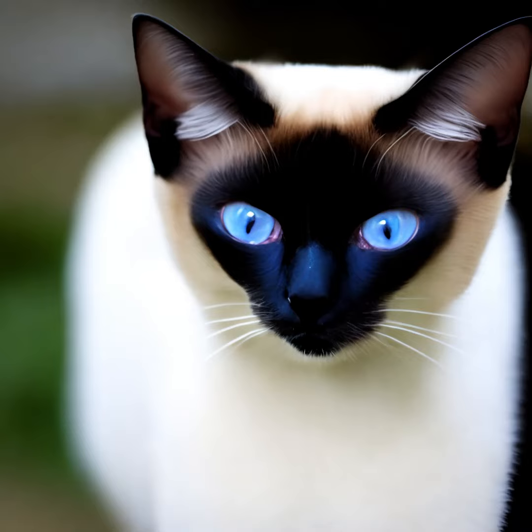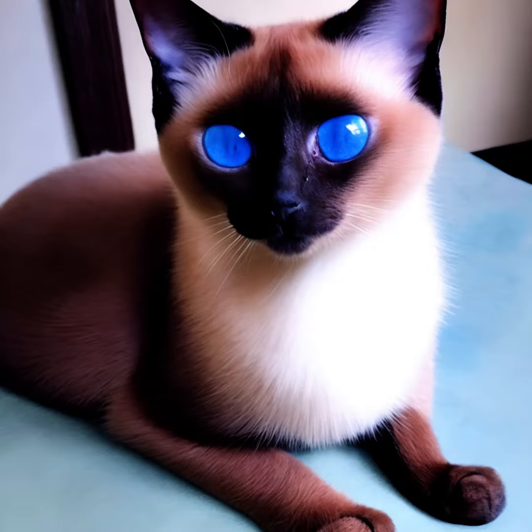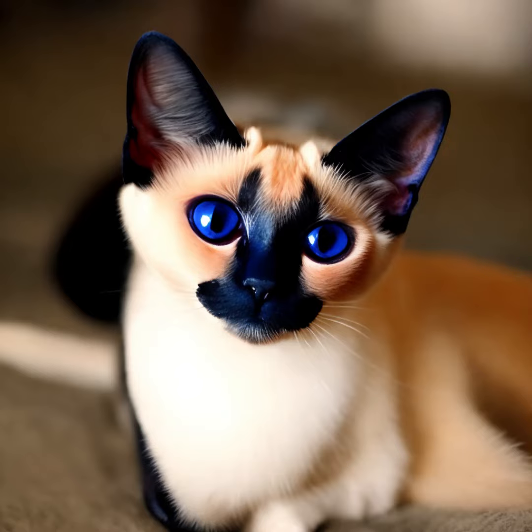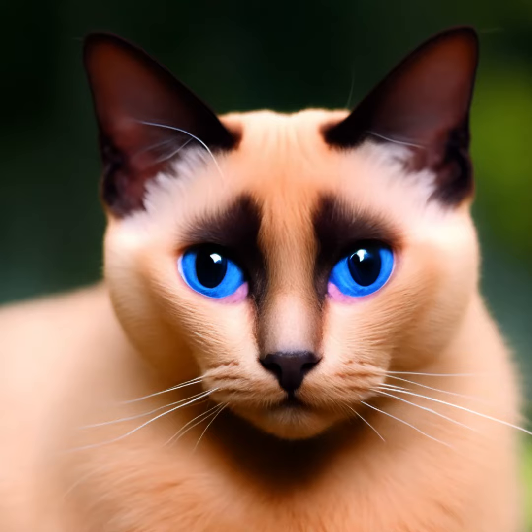Siamese cats have a medium-sized, muscular body with a wedge-shaped head and large ears. They have a short, fine coat that lies close to the body. The breed is best known for its color points, which means their face, ears, paws, and tail are darker in color than the rest of their body.